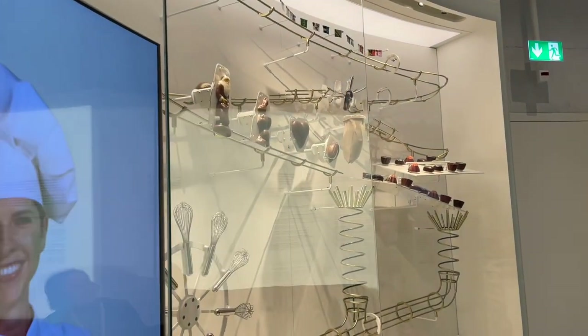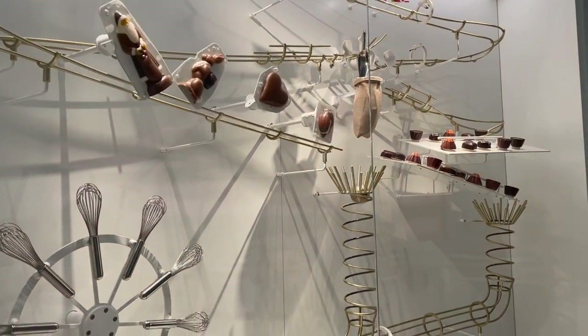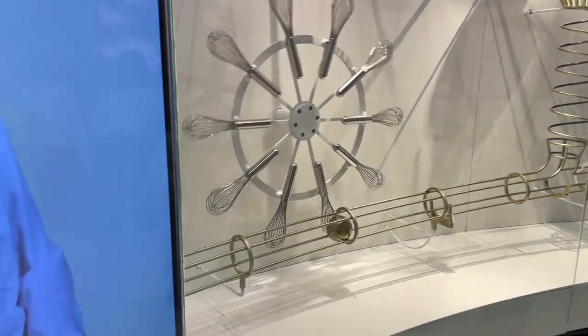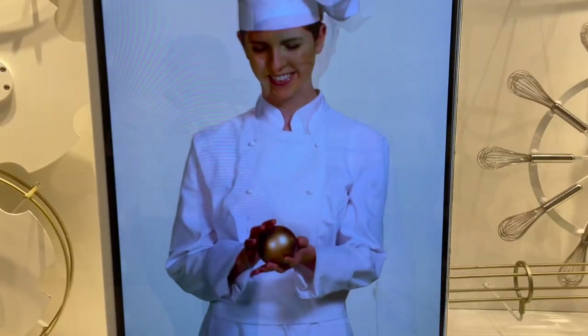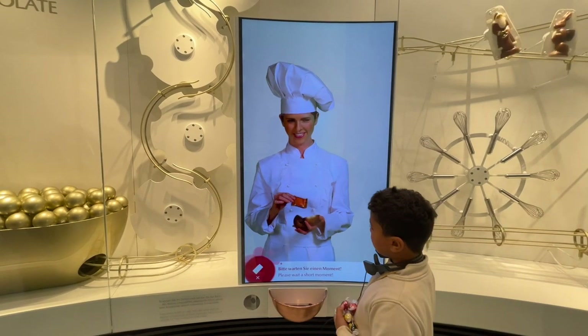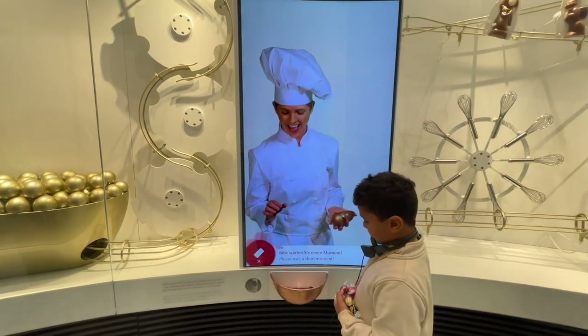They also had this really cute contraption where you can scan the QR code on your ticket and get one free sample of chocolate each. We let the kid at the end actually take our chocolate because he was eyeing it the whole time, and it felt wrong to fight a child for chocolate.